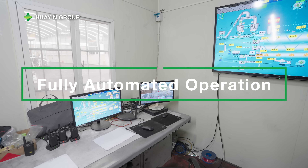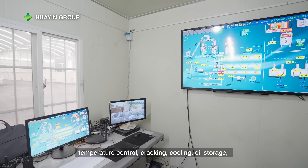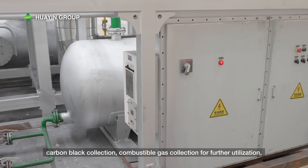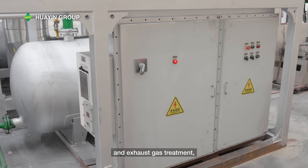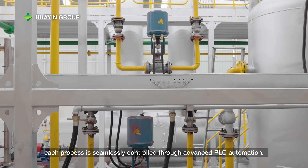Fully automated operation: from the initial feeding stage to heating, temperature control, cracking, cooling, oil storage, carbon black collection, combustible gas collection for further utilization, and exhaust gas treatment — each process is seamlessly controlled through advanced PLC automation.